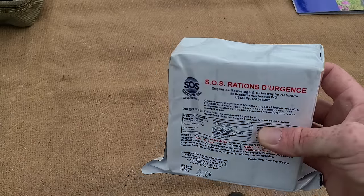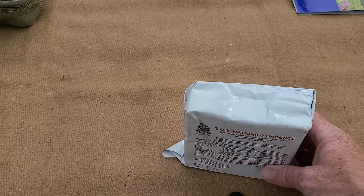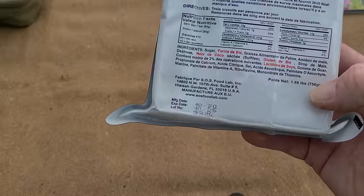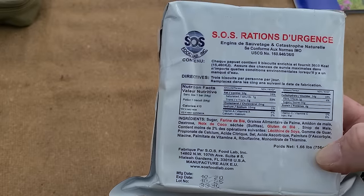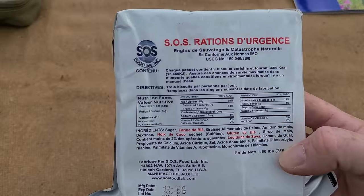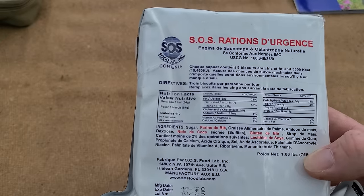I'm going to repackage these into mylar with oxygen absorbers since I've already bought them and don't want to waste them. Each bar is 400 calories. You can get a single SOS ration pack for around $12 on Amazon. The whole package is 3,600 calories — enough for three people for one day or one person for three days. That's all the food you need for the one-hour commuter scenario.